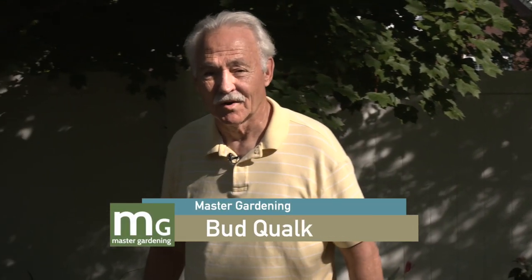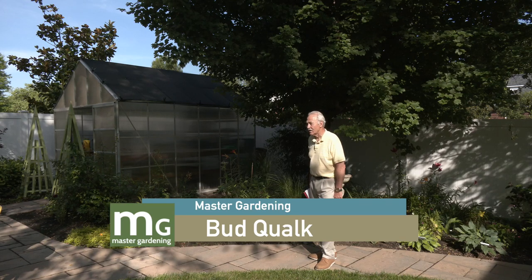Hello and welcome to Master Gardening. I'm your host Bud Kwok, and today's show we're going to walk through my backyard and talk about native plants. Stay tuned, we'll be right back.